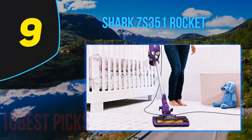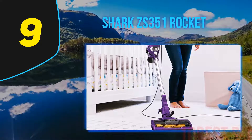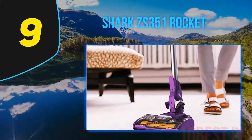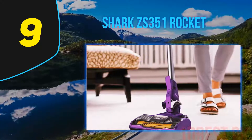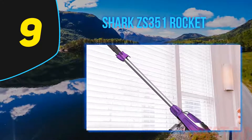At number 9: Shark ZS351 Rocket. Dealing with pet hair is a pain. First, you have to get a vacuum that can pick up the fur, and with HEPA filters. However, even then, you are not guaranteed a pleasant cleaning experience. You have to pry the hair off the brush roll.